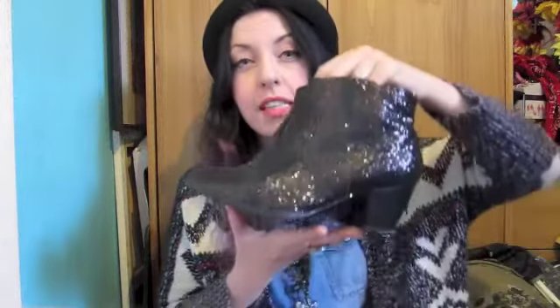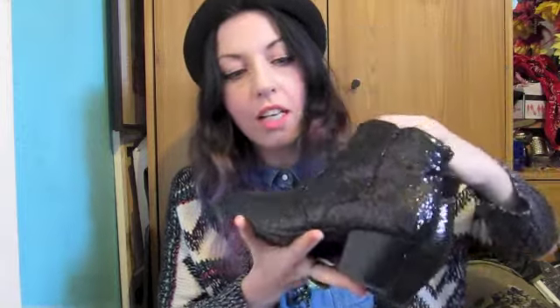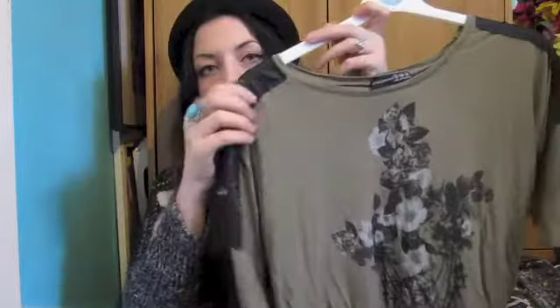Moving on to Primark — I've worn these boots to death already. I actually got them for the Cosmo Blog Awards. I think they were about £12 and they're so comfortable. Primark has loads of really nice ankle boots in at the moment — I've got some others I'll show in another video.